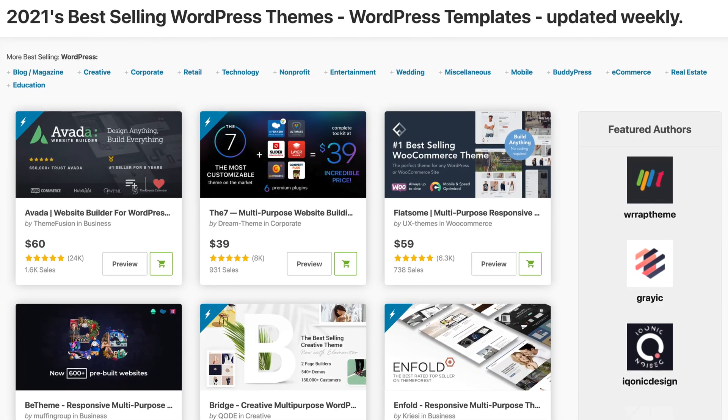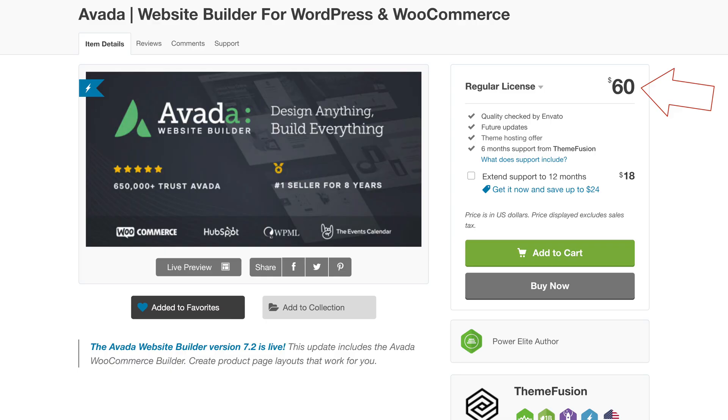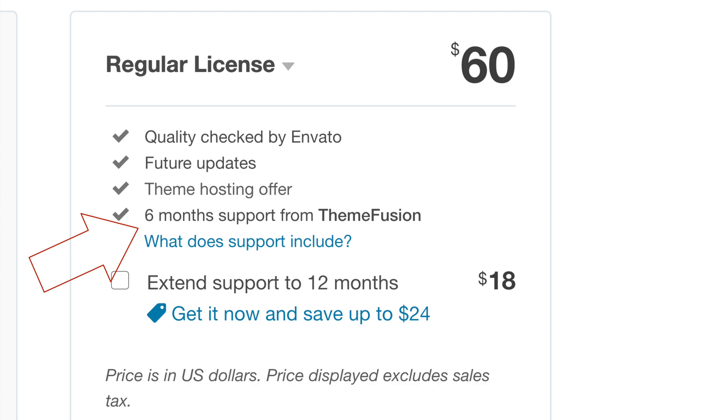Speaking of value, is Divi actually worth the cost? I happen to think Divi is one of the best values out there for any WordPress theme, and let me explain why. Typically when you go to build a WordPress website, you'd look on a marketplace like Themeforest to find a theme. You can expect to pay a $60 one-time fee for one license, and you'll get six months of support from the developer. After that, the developer can charge you for a new support plan, and you'll have to buy a license for every website you install it on — two websites is $120, three is $180, and so on.